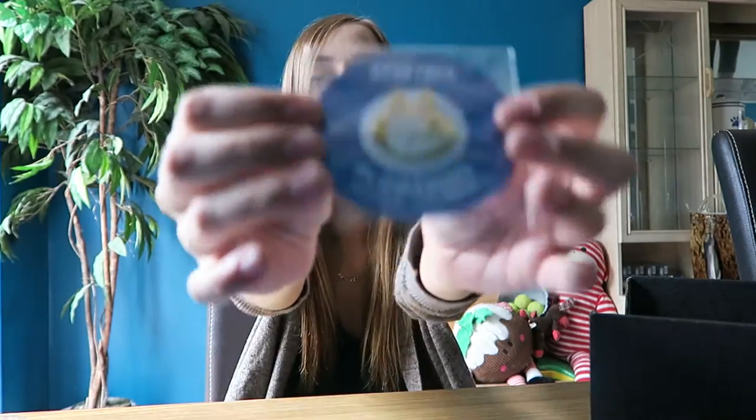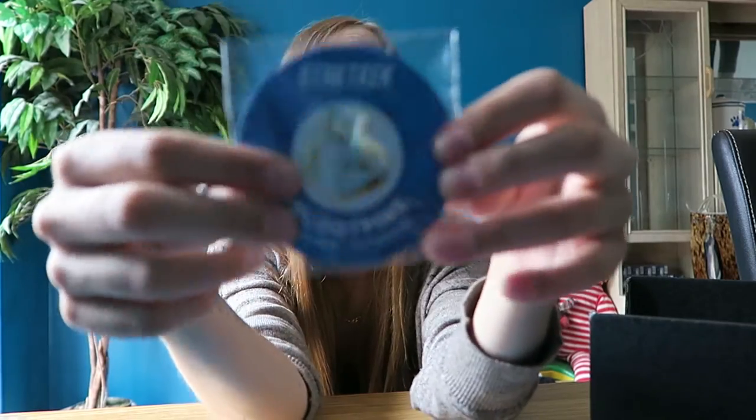The last thing we have is the pin for this month, which I actually really like this month's pin — it's really cool. Even though again I'm not a Star Trek fan, I like this one. I'll show you it close up but it's just a Spock hand and I like it, I think it's cool.